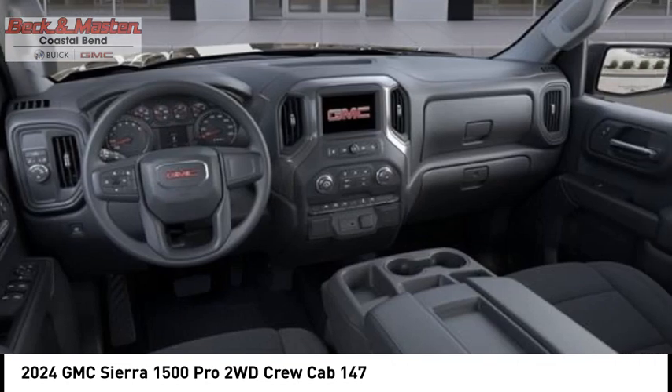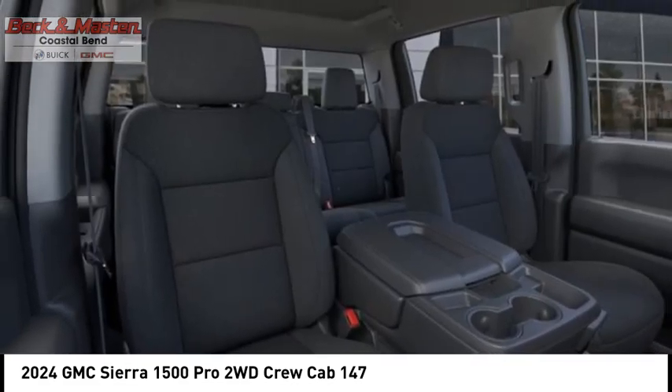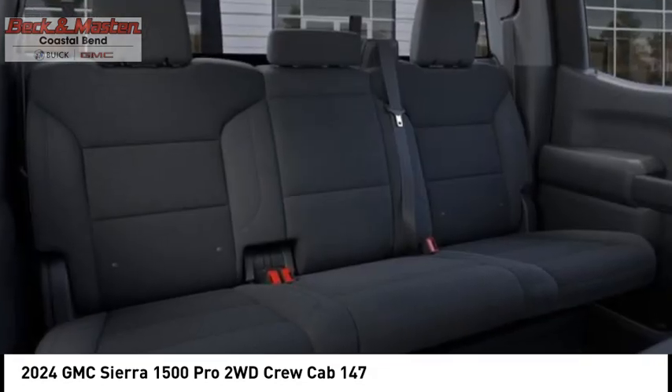Power brakes, braking assist, traction control, rear view camera. Drive away with a great deal on this vehicle. Call or stop in today.